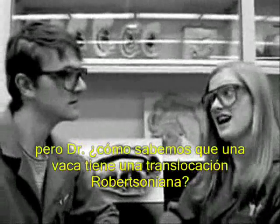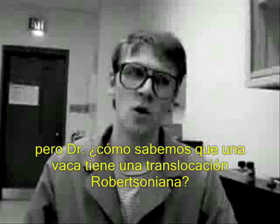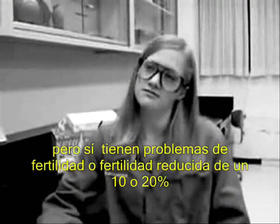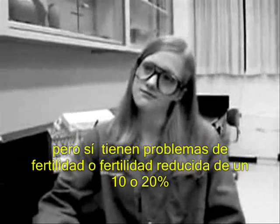But, Doctor, how do we know if a cow or bull has a 1;29 Robertsonian translocation? Well, Vicki, like I said before, cattle carrying the 1;29 Robertsonian translocation appear phenotypically normal. However, the daughters of a carrier bull will appear to have a reduced fertility of about 5-10% compared to normal animals.